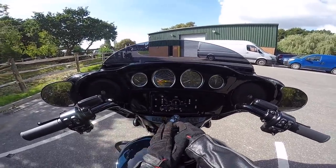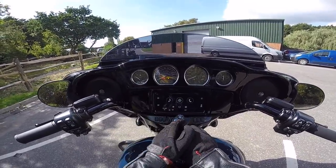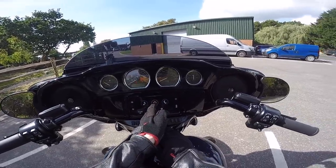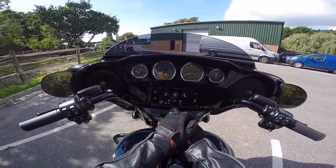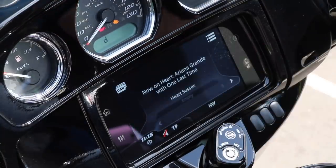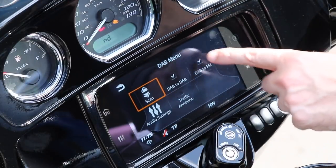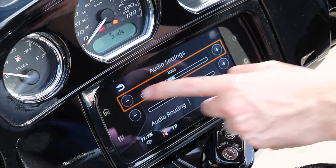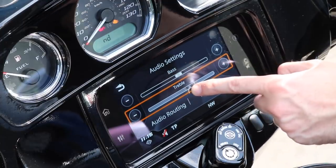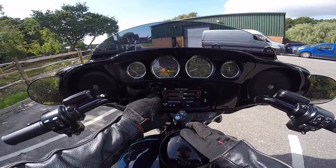In terms of the options, when you press the home page, on the left you've got music, in the middle you've got sat navigation — which is probably one of the biggest USPs of the bike — and on the right-hand side you've got your phone with Bluetooth connectivity. If I press music, it takes me to the DAB radio, which is really good. Then on the top right you can change all the settings, and the key one for me is audio settings, where you can move bass and treble up and down to get the right sound.